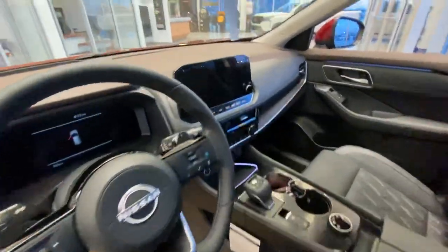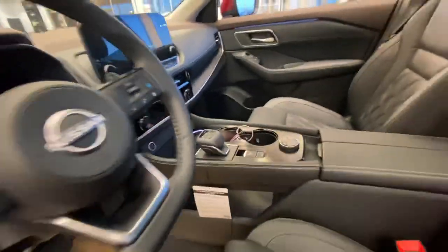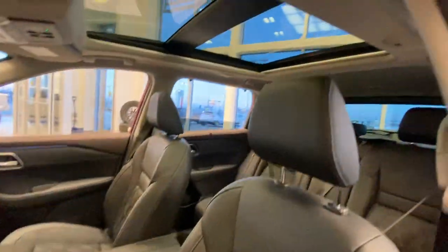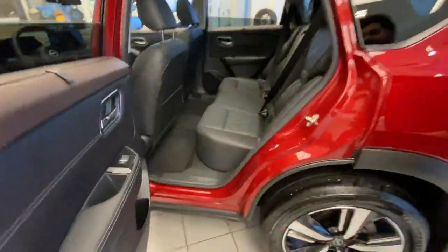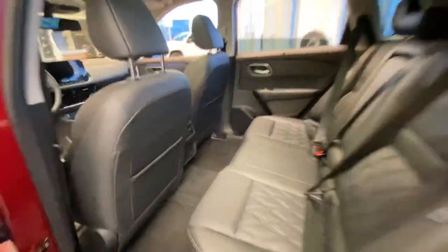Beautiful infotainment system in the middle with Apple CarPlay and Android Auto. Heated steering wheel, beautiful leather seats, and a full panoramic roof. You do get the heated seats for the rear passengers as well — quite comfy in the back — plus your own vents.